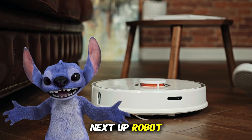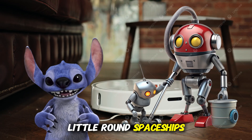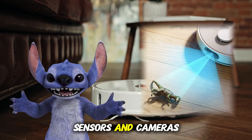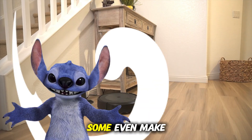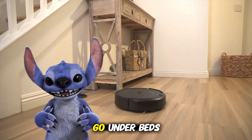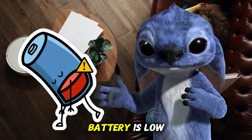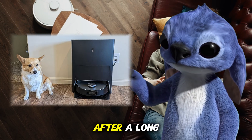Next up, robot vacuums — these are my favorite. They look like little round spaceships and drive all by themselves. Robot vacuums use sensors and cameras to see the room, avoid furniture, and find dirt. Some even make maps of your house and can go under beds and tables. And when their battery is low, they drive back to their charger, just like Stitch after a long day.